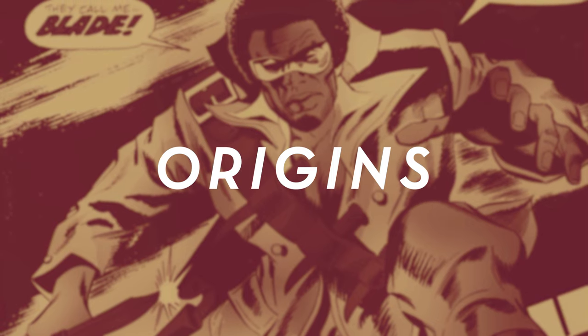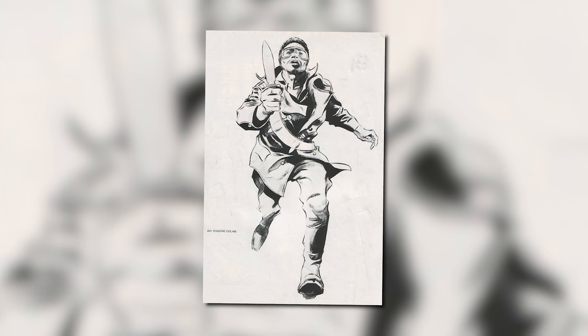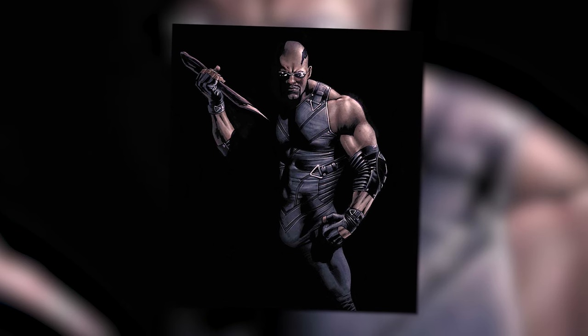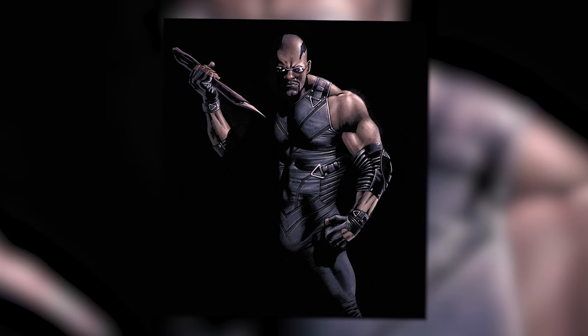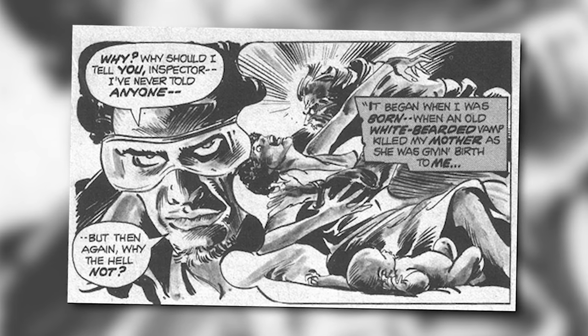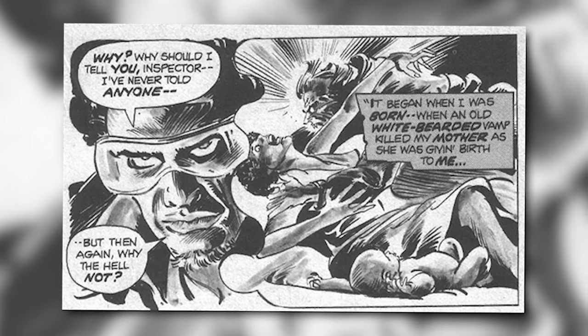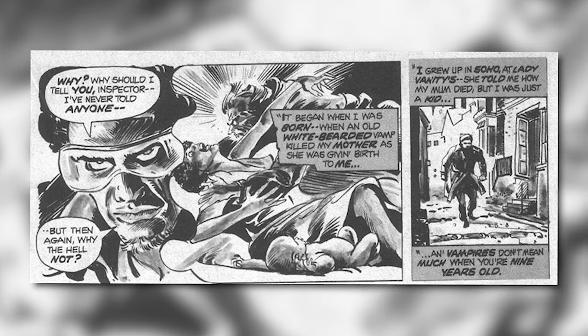Let's talk about his comic book origin. Blade, whose real name is Eric Brooks, was born in a Soho brothel in Great Britain on October 24th, 1929. That's right, even in the comics Blade is over 70 years old. The reason he looks so much younger is because of his vampire powers. Blade's birth is very important to his origin. His mother, Tara Brooks, was a prostitute at Madame Vanity's brothel, and when she started to go into labor, the doctor that tended to her was a vampire named Deacon Frost — a one-of-a-kind vampire with the ability to control his victims. Frost feasted on Blade's mom during labor, sucking blood from her neck while the poor woman was pushing out her baby. As we know, babies are still attached and feeding off their mother until the umbilical cord is cut, and Frost accidentally passed on certain enzymes in his own blood to the infant, turning Blade into a Dhampir.